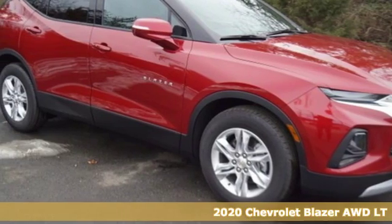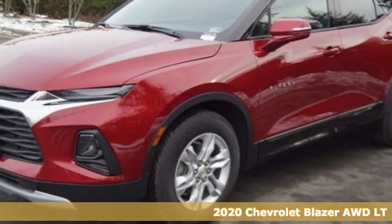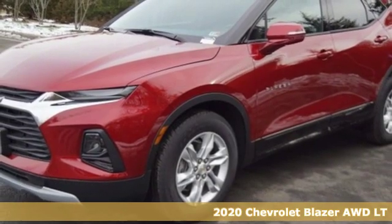Here's a new 2020 Chevrolet Blazer, taking on the rough roads while maintaining a smooth and comfortable ride.